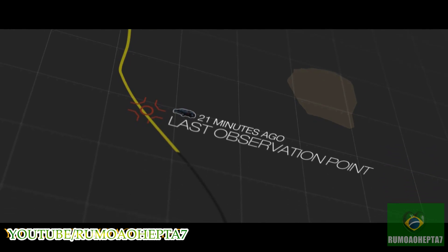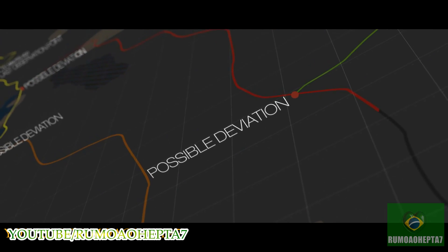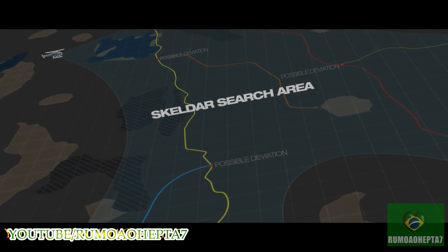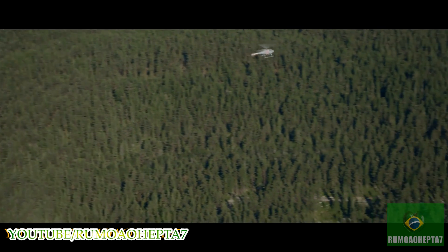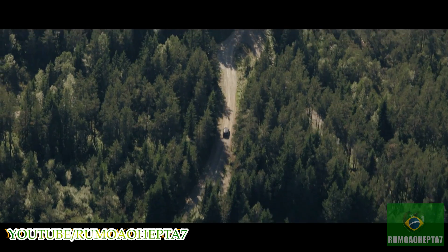The suspect's vehicle could have deviated from its last known route in a number of places. An optimized search pattern was defined, which Skelder followed autonomously. The first road searched proved empty, but then Skelder spots a vehicle on route yellow.